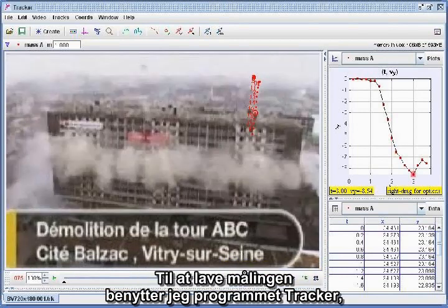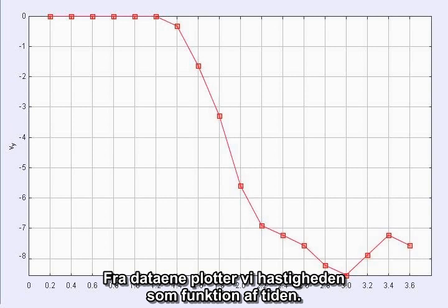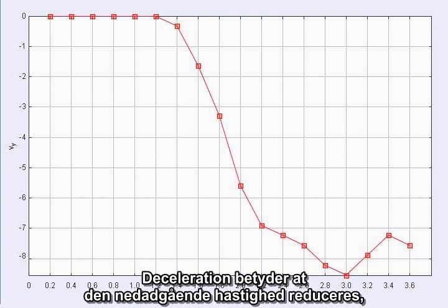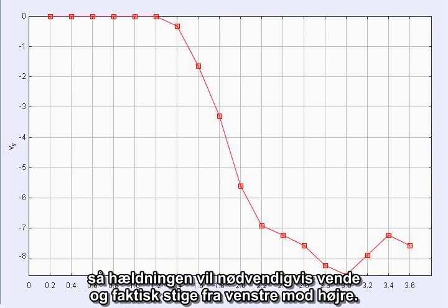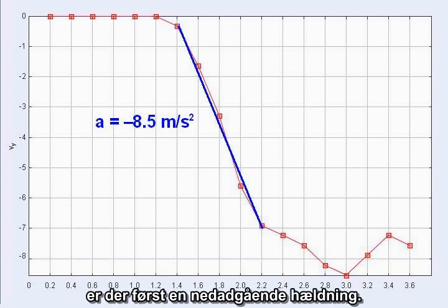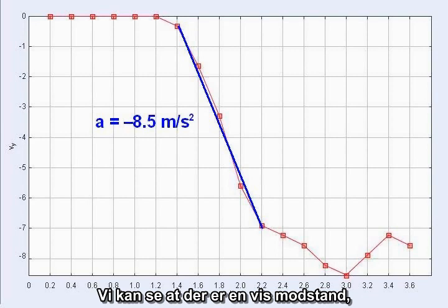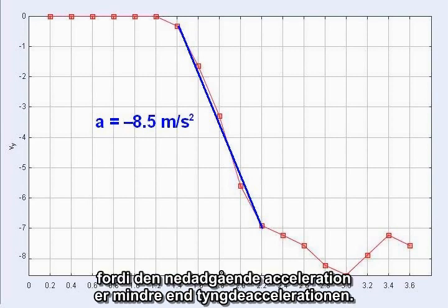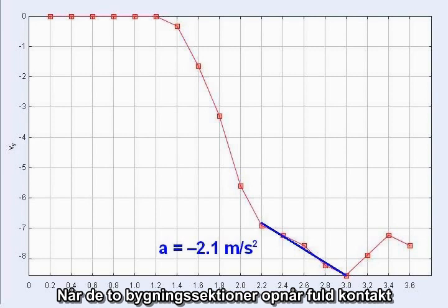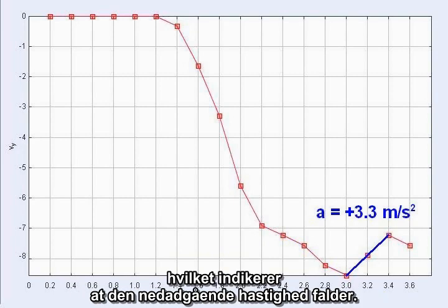To make the measurements, I'm using the program Tracker, placing marks on the roofline of the building at two-tenths second intervals to track its motion. From the data, we plot the velocity as a function of time. The slope of this kind of graph gives the acceleration. Deceleration means the downward velocity would be reduced, so the slope would have to turn around and rise left to right. Looking at the graph, there is a downward slope at first as the top section accelerates downward until the two sections collide. As contact begins, the slope becomes less steep. When the two sections fully engage, the slope turns around and actually rises, indicating that the downward velocity is decreasing.